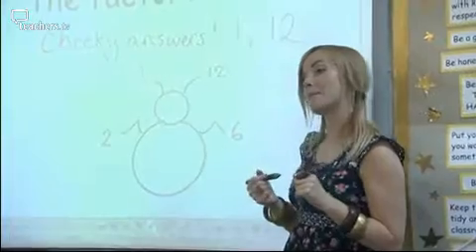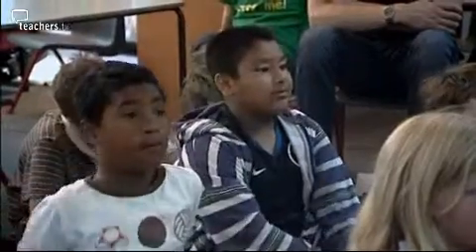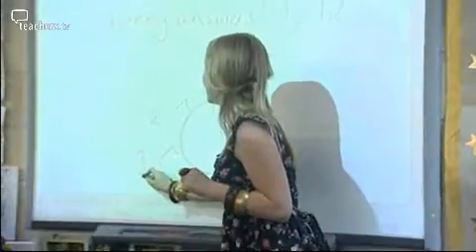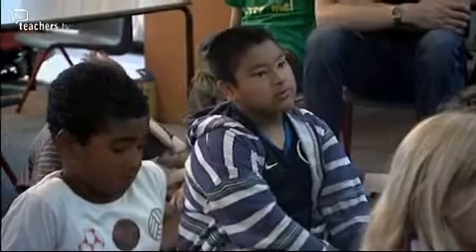Who can help me with the next pair of legs? 3. And how many times does 3 fit into 12? 4 times. So 3 and 4 are the other pair of legs.